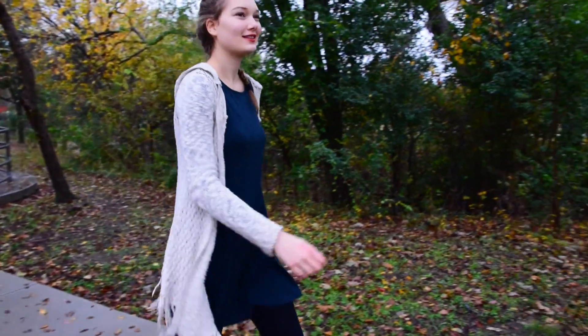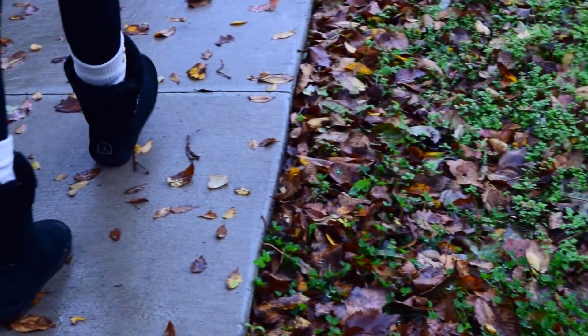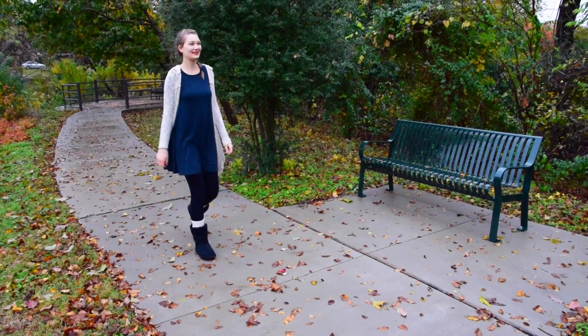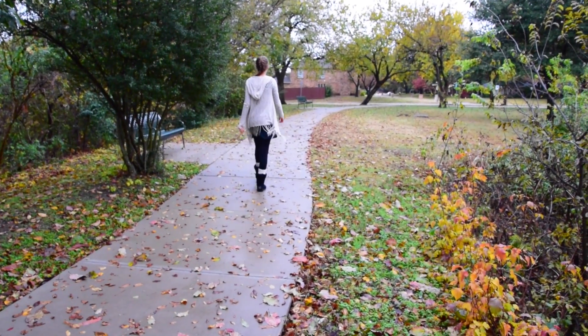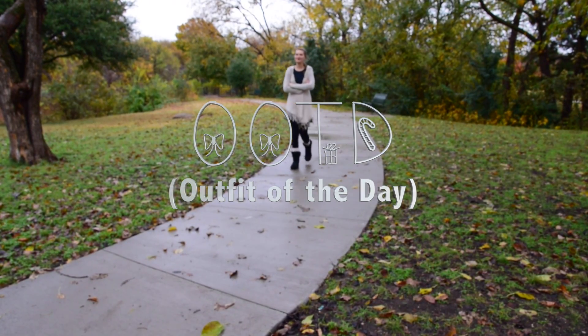My night routine starts once I get back from wherever I was during the day. Today I got back from going on a walk, and I absolutely love going on these because the weather is finally cold, so I can wear all my layers. And speaking of that, here is my OOTD.